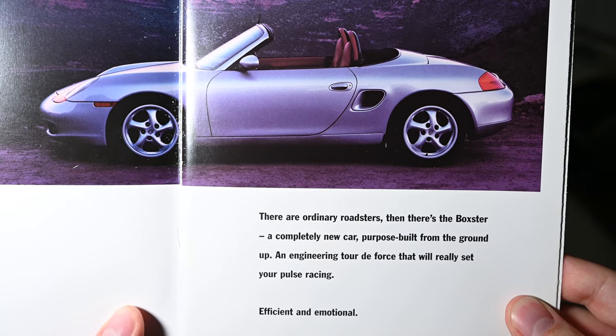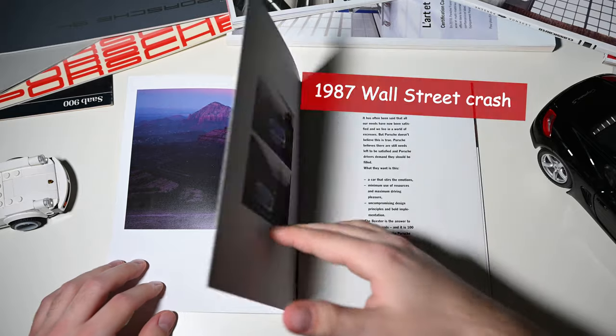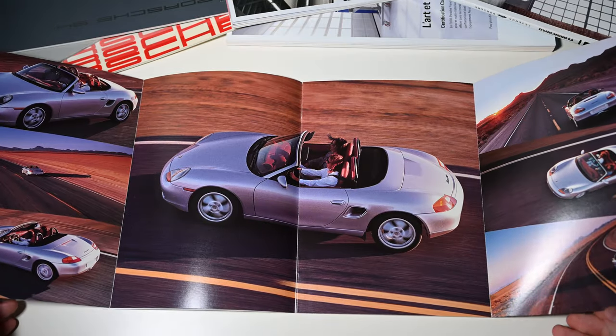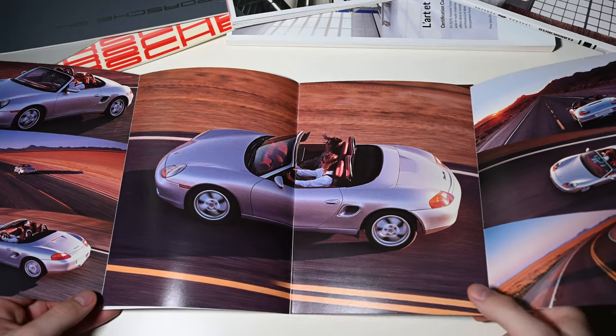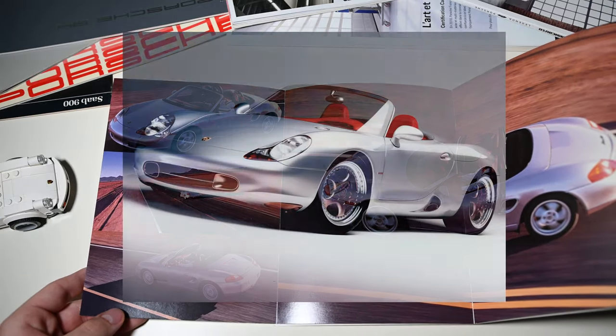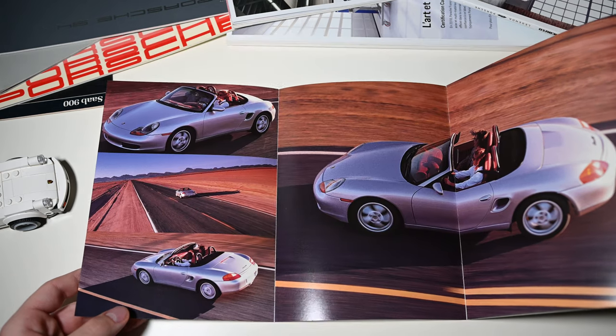In the late 1980s and early 90s, Porsche was in serious trouble. Sales had fallen and the company was on the edge of bankruptcy. Porsche needed a new affordable model to replace the old platform of 924-944-968. A response came in 1993 with the Boxster concept being unveiled during NIAS in Detroit.